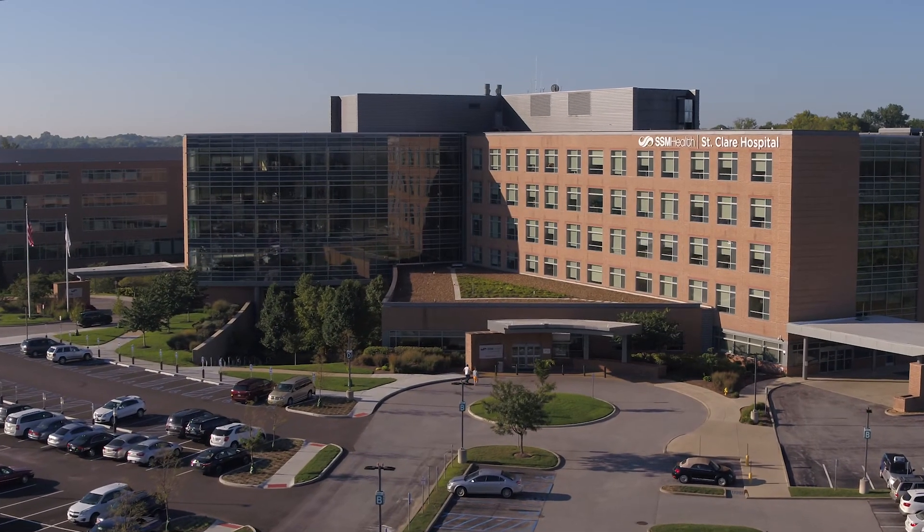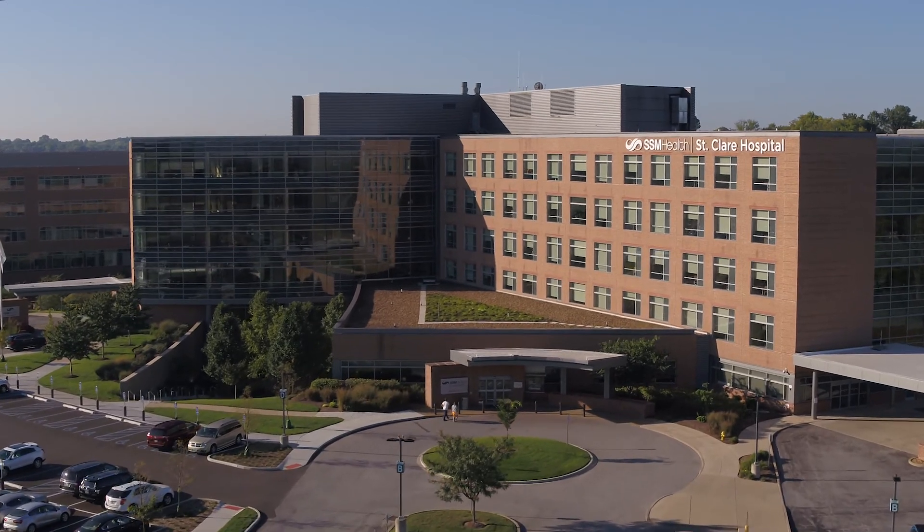St. Clair is a great place to have surgery due to our culture. Every single human being in this organization exudes our mission — everyone wants to provide exceptional health care for the patient.